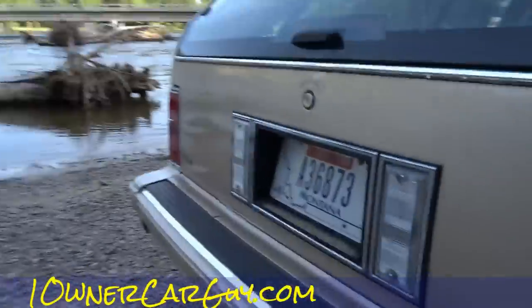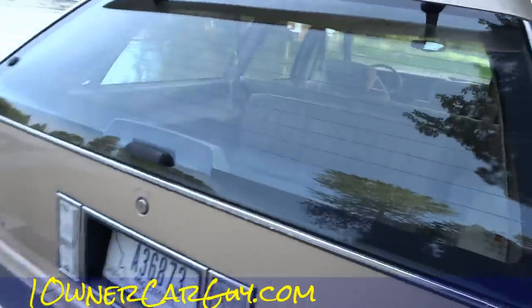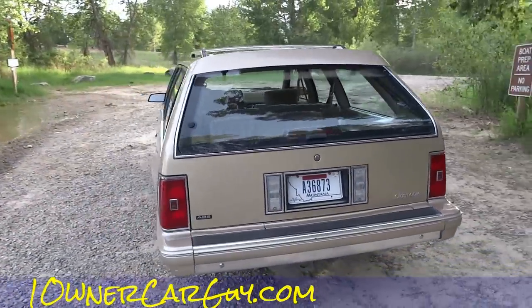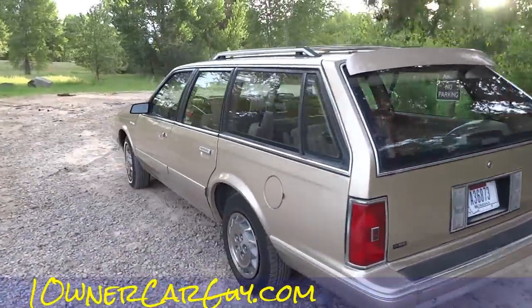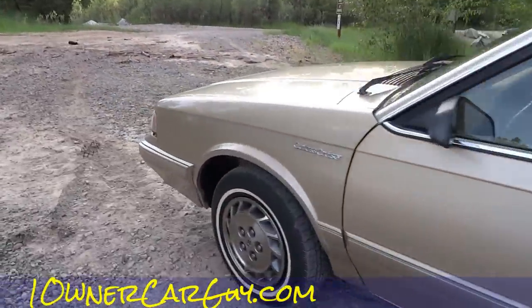I'll show you under the back real quick. You have no idea how many mosquito bites I've endured to do this interior video. I believe I'm done — trying to think if there's anything else to show, and I don't think there is.